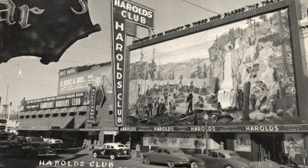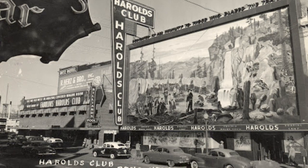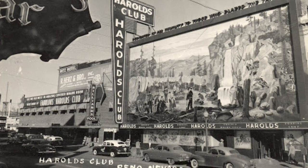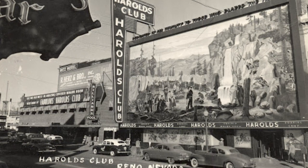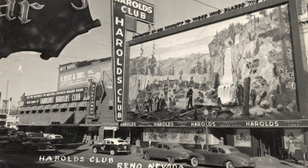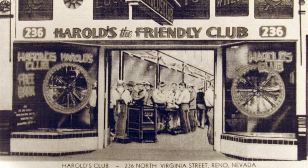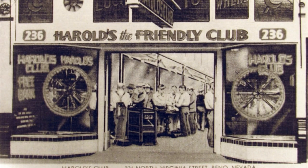We'll be talking about Harold's Club, which was open from 1935 all the way until 1995. It all started when Harold Smith Sr. borrowed $500 from his father, Raymond 'Pappy' Smith, to start Harold's Club. The whole Smith family would be in on this journey together.